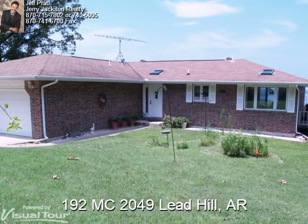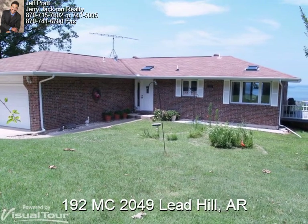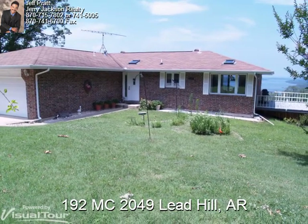Located in Bull Shoals Lake Estates is this wonderful three bedroom, two bath home with full finished walkout basement and a full picture window view of the lake from every major room on the back side of the home.